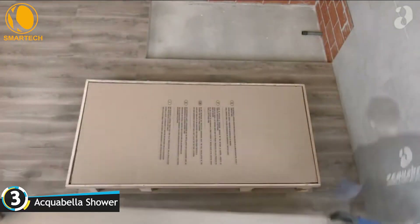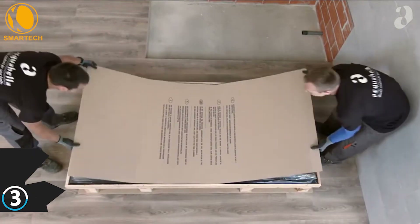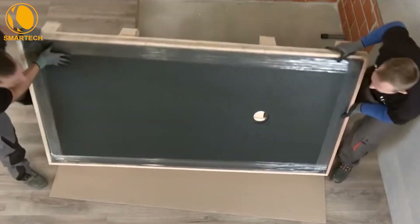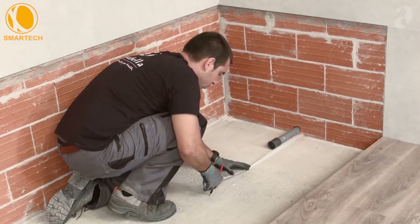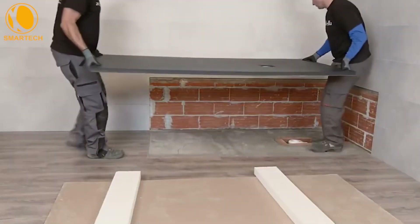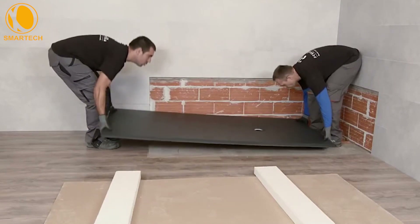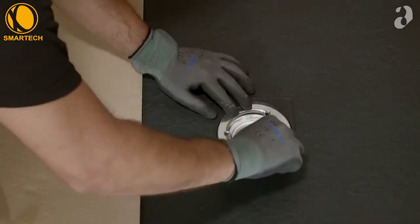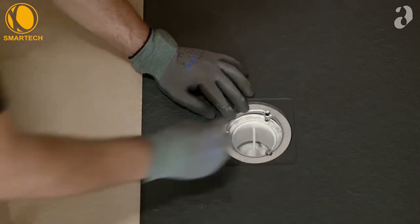Our selection continues with the Aquabella shower tray, which is a low-profile shower tray. In order for the water to drain without problems, a special insert that increases the height of the tray by 90 mm will come in handy. Interestingly, this simple detail is available in 7 textures and 16 colors. The decorative side panels also come in different versions, not to mention the trays themselves.